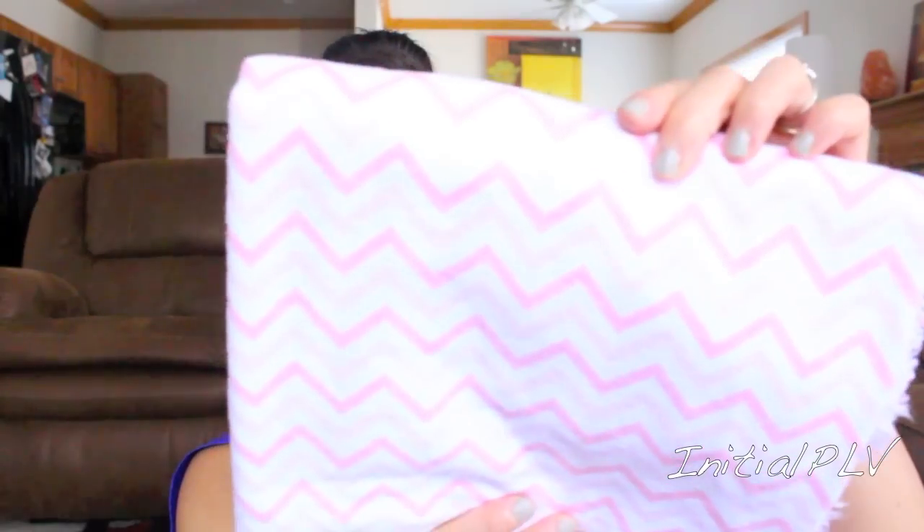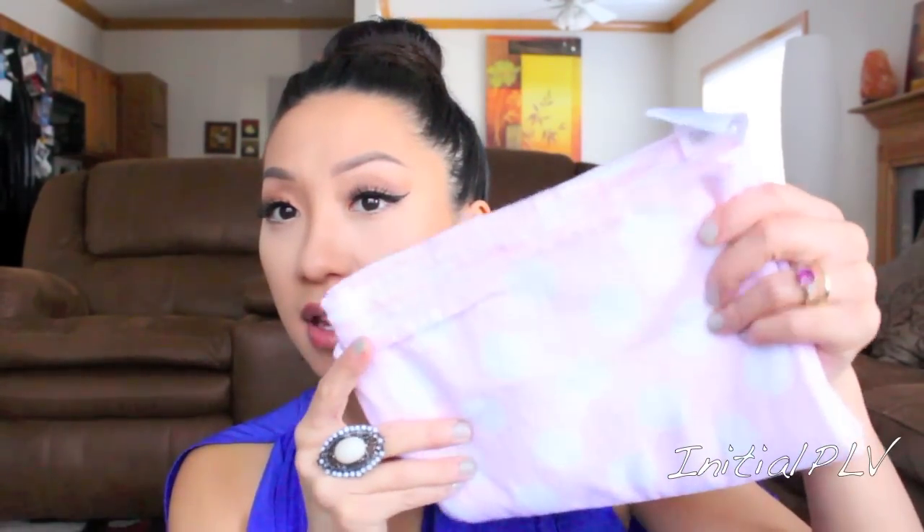I did bring her two receiving blankets. This one is a chevron print, pink and white — I got this during my baby shower. And then I packed a second receiving blanket that's pink with white polka dots.